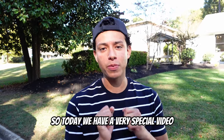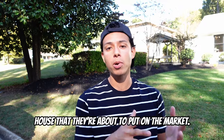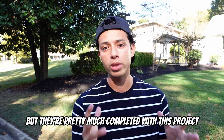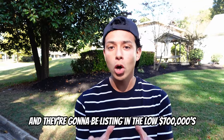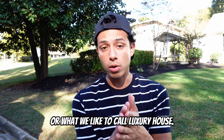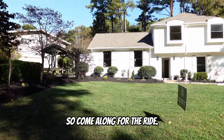Hey guys, today we have a very special video — we're going to be touring our friend's house that they're about to put on the market. They're wrapping up on some details today but they're pretty much completed with this project, and they're going to be listing in the low $700,000s. So this is a higher-end, or what we like to call, a luxury house. Come along for the ride.